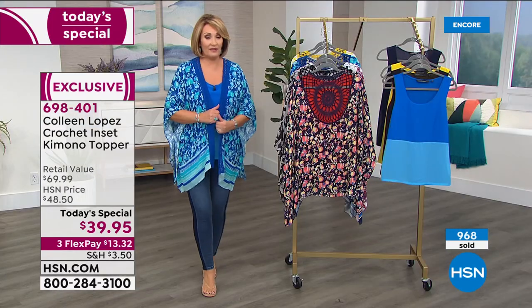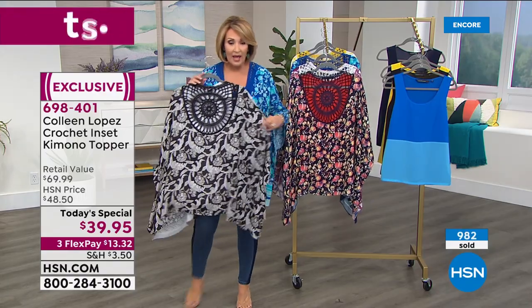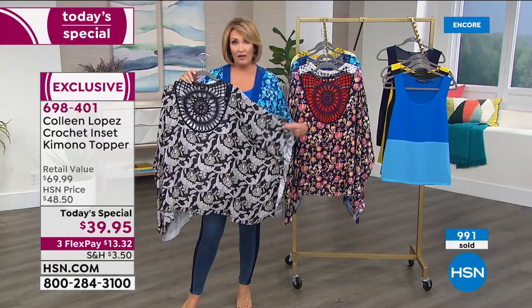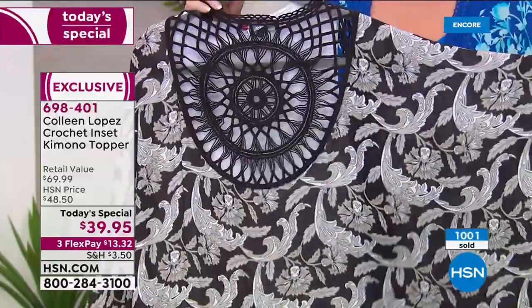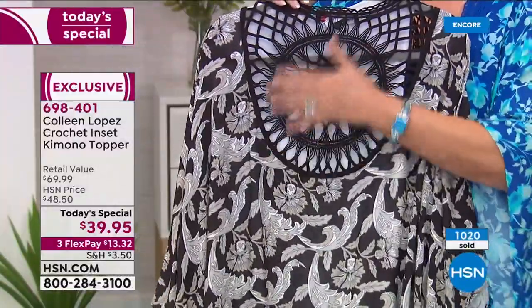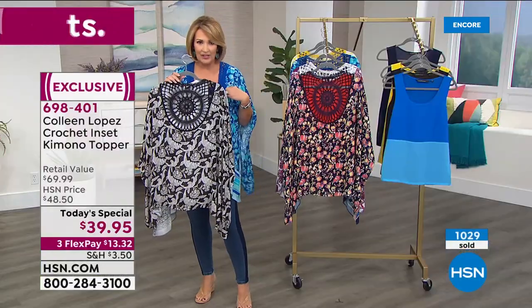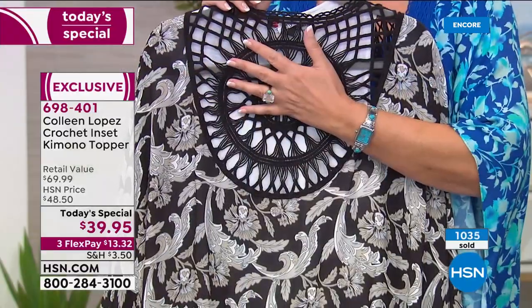If I had to pick a favorite, I would probably say black because I just think it's very chic and beautiful, but I love them all. We really had fun with these prints — they're all our own original prints, and you will not see yourself coming and going in this. If you are thinking about the black one, see how I like it sometimes with just skin showing through it — if you had just a little tank, a little spaghetti strap, skin shows through the back and it looks so beautiful.